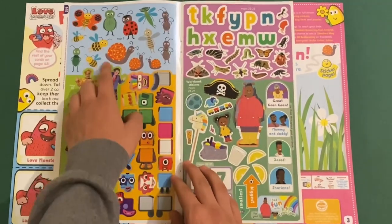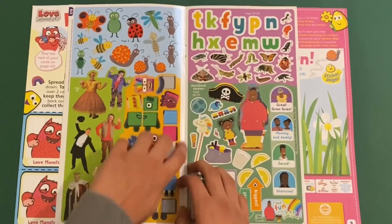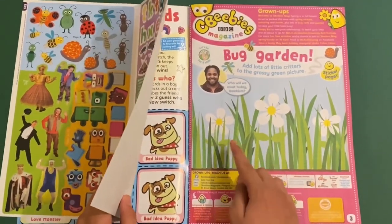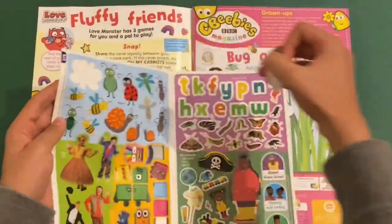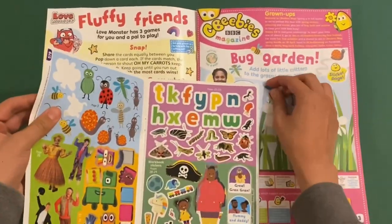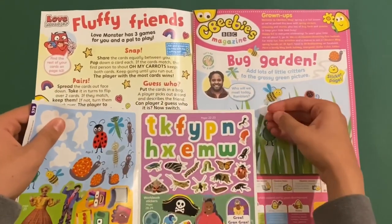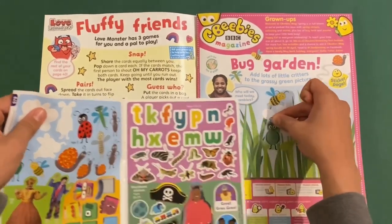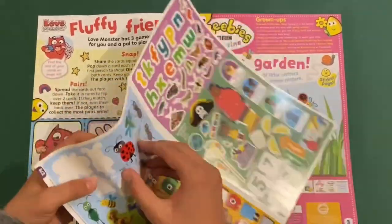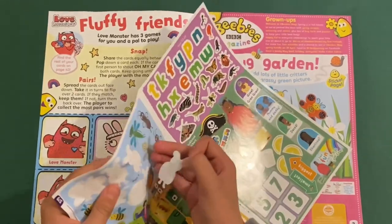I'm going to show you the stickers here. You've got these insect stickers, some Giggle Biz stickers, and number blocks. I've got this one that looks like the alphabet, and the workbook is Jojo and Gran Gran. So I'm going to stick some insects in this picture from Let's Go For A Walk. I'm just going to stick a few — butterfly, snail, and finally ladybird.